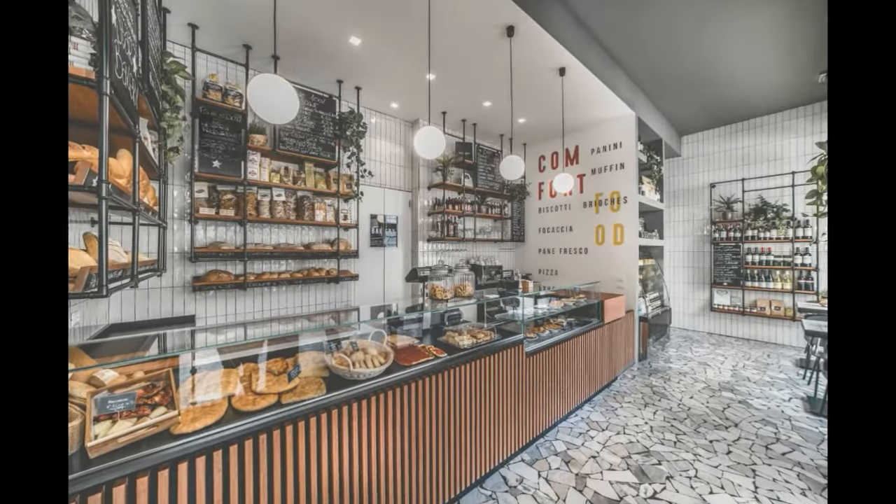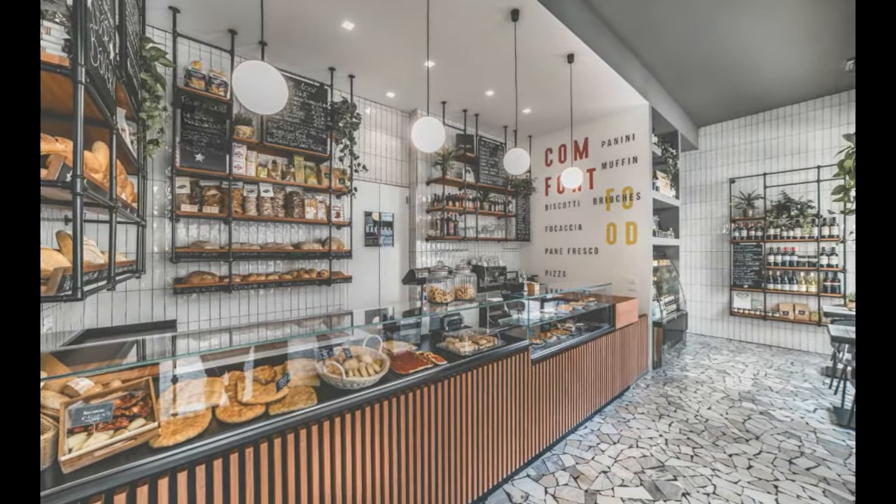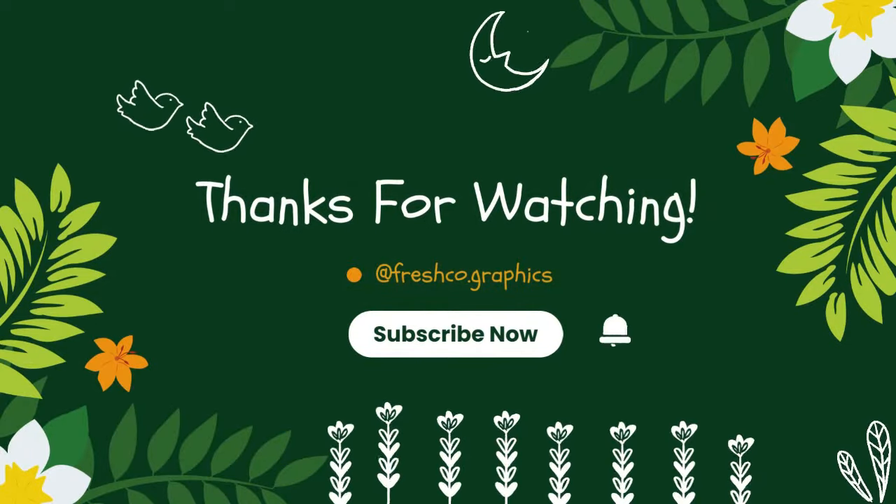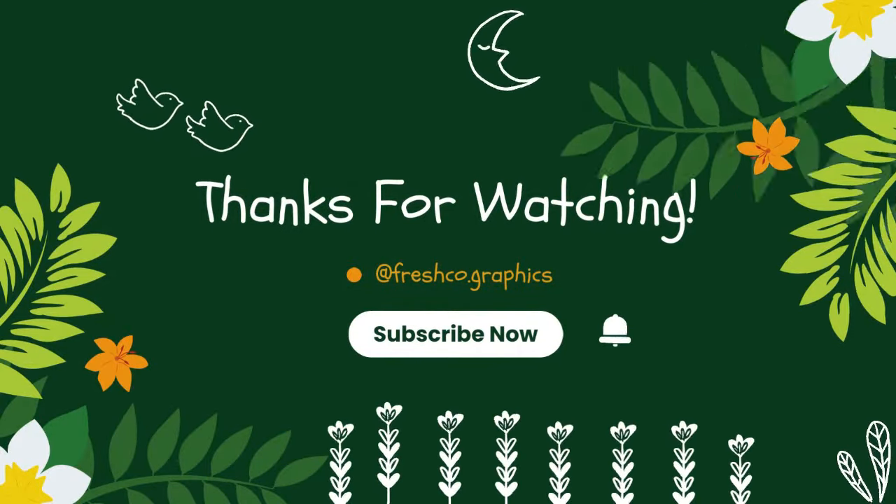Thank you for watching the video. Don't forget to like, comment, share, and subscribe to my channel. I hope this video helps you to make a modern bakery interior design. Thank you.